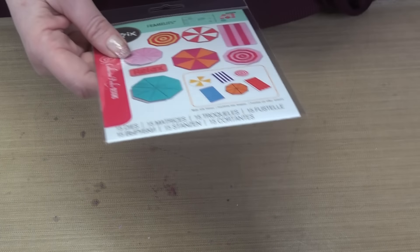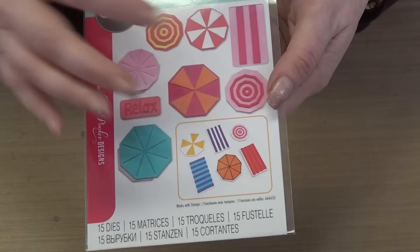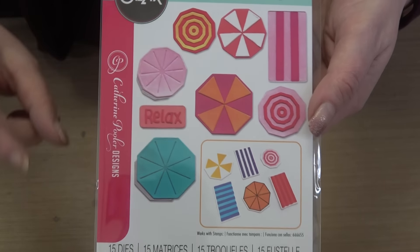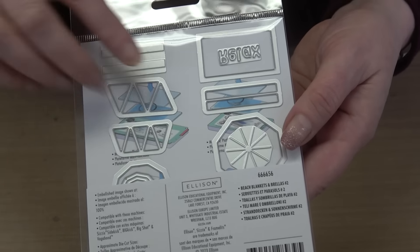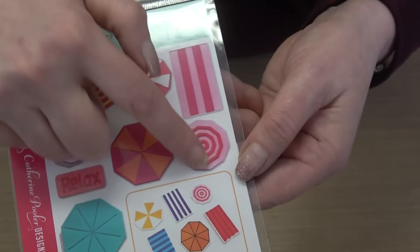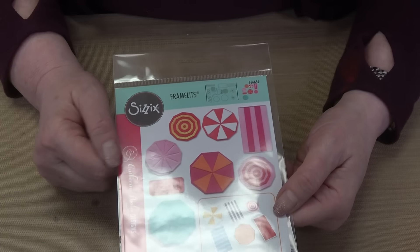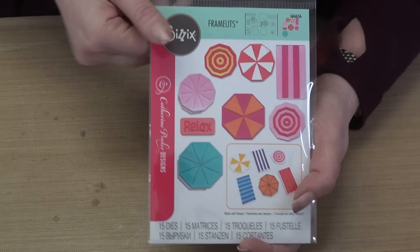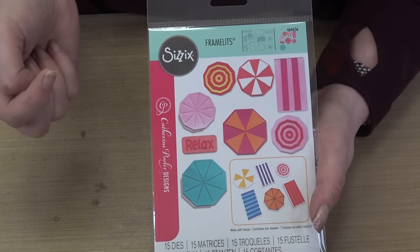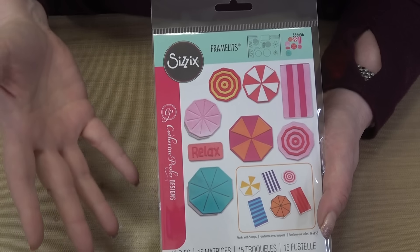From Katherine, we have a die set featuring all the umbrella and beach blanket shapes, even little shadows as dies. You can build them into anything you want — Stacy notes she could see them as glasses with lemons on the side, or as candies throughout the year. Very multipurpose.